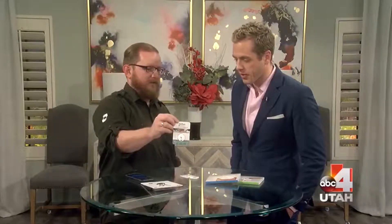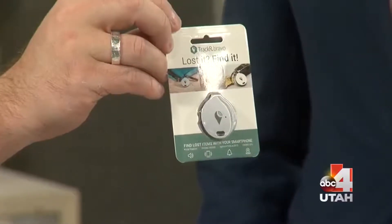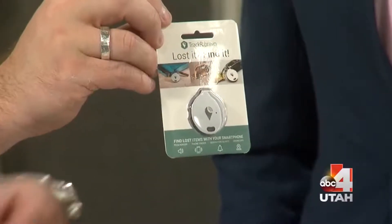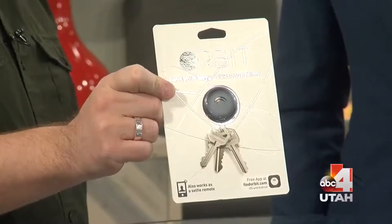This one is called TrackR — T-R-A-C-K and then a capital R. They're getting fancy on the spelling. That one's really, really small. If you notice the size difference, it's like a little coin. So you've got a bigger disc, and then you've got an actual tile. And then this one is called the Orbit, and that one actually has a remote trigger for your keys. You can use it as a Bluetooth remote for the camera when taking a group photo — they're just giving you multifunction features to hook you in.